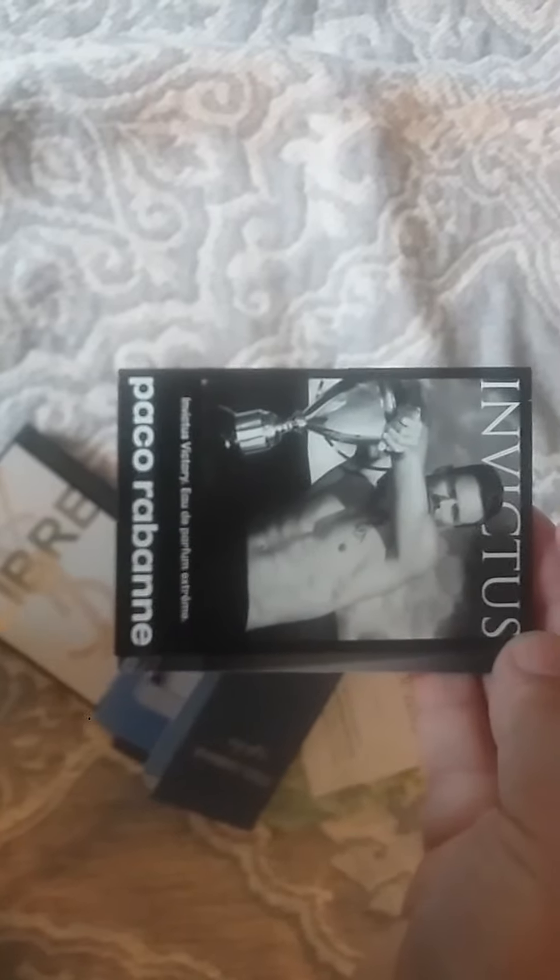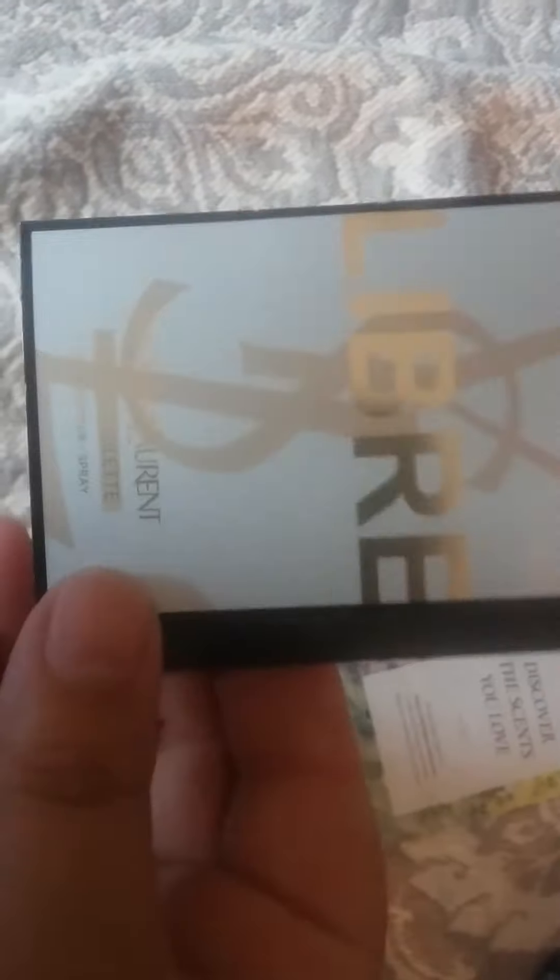First thing I got was this box from Macy's. We got this Invictus Cologne for men, this Dolce & Gabbana Light Blue, and then another Dolce & Gabbana Light Blue — there's two, but I think they're two different scents. And then this Yves Saint Laurent Libre.